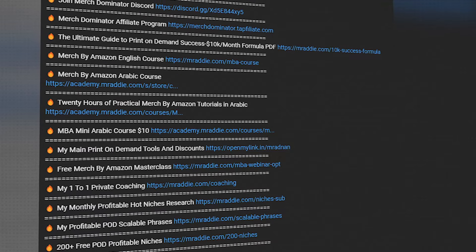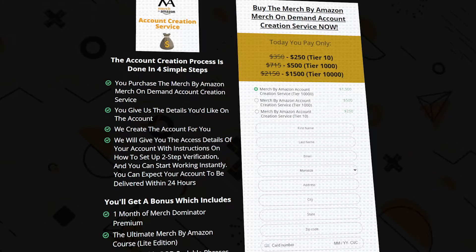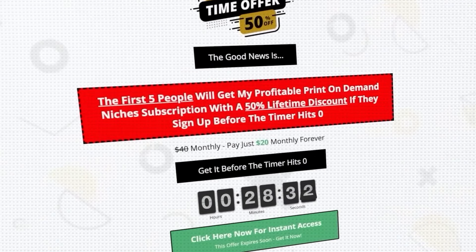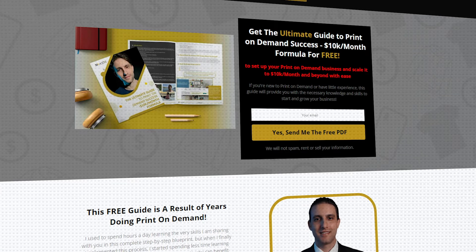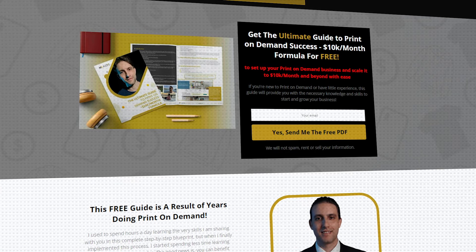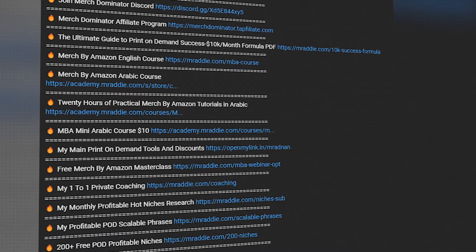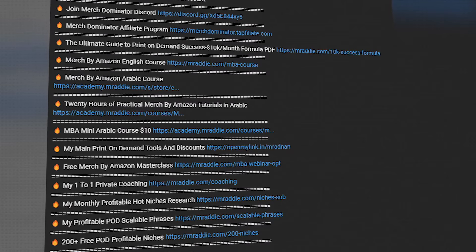Let me share my screen and let's get going. I'll leave links to all the services and print-on-demand resources you need in the description — whether you need a Merch by Amazon account, my full Merch by Amazon course, the profitable niches service, one-to-one coaching, the free ultimate guide to print-on-demand success, the $10k a month formula PDF, or any print-on-demand tools and resources either for free or with heavy discounts.